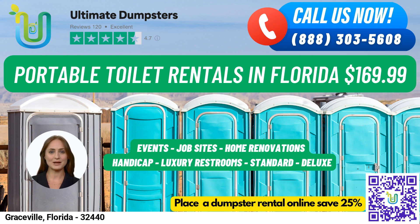And that's not all. We can also combine multiple services, such as dumpster rentals, porta-potties, mobile storage units, temporary fencing, commercial weekly garbage, and more.